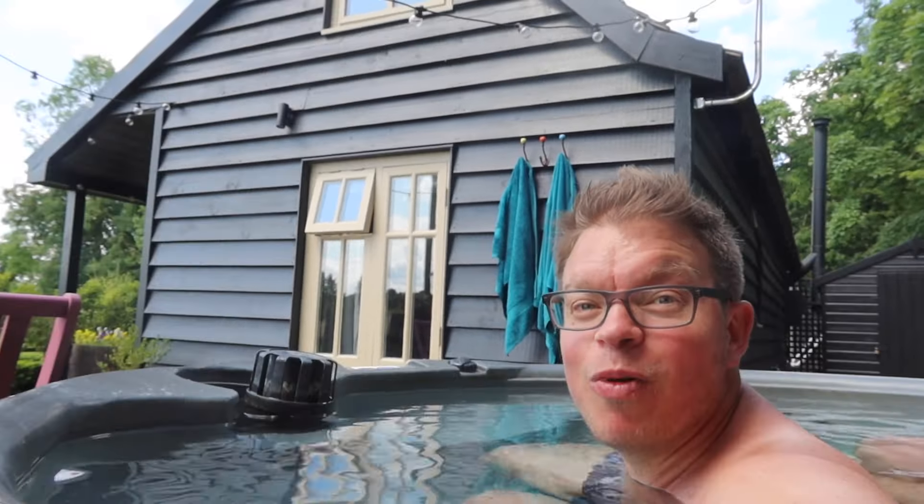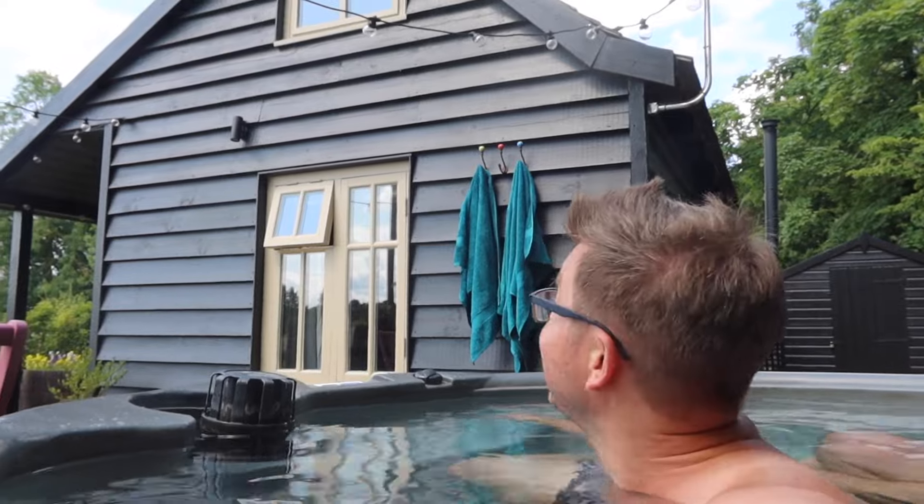Thank you — I'll see you in the next one. Time now for some hot tub time! What a beautiful tiny house.